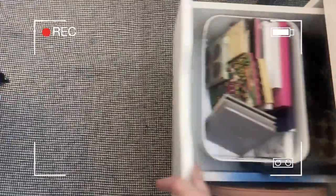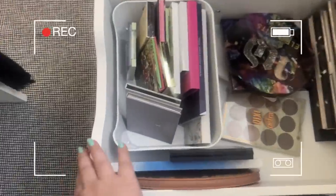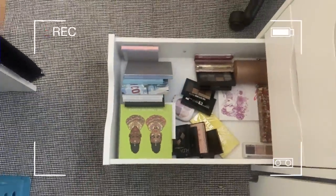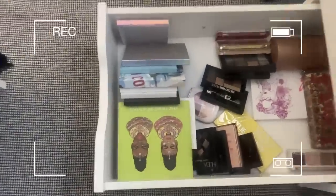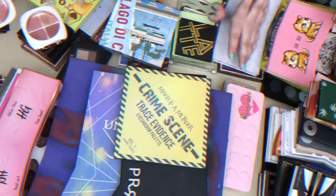I moved it over here and I have two drawers down here with palettes. This is the first one — I'm trying to make it a little more organized. And this is the bottom one. So that's what we've got to work with: two Alex drawers and the eyeshadow palette bookshelf.